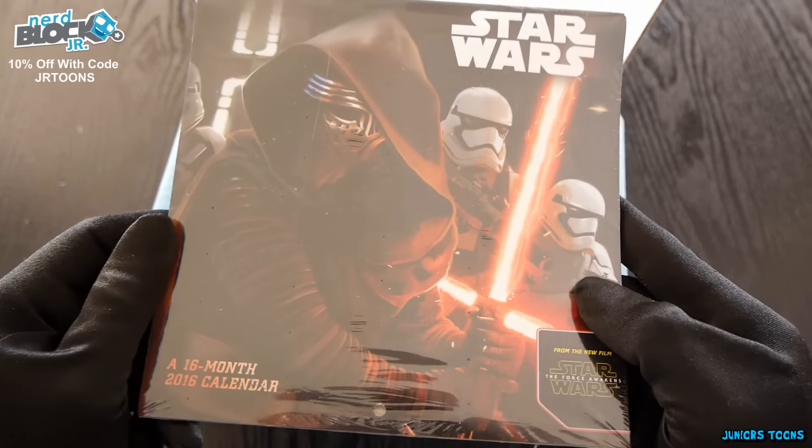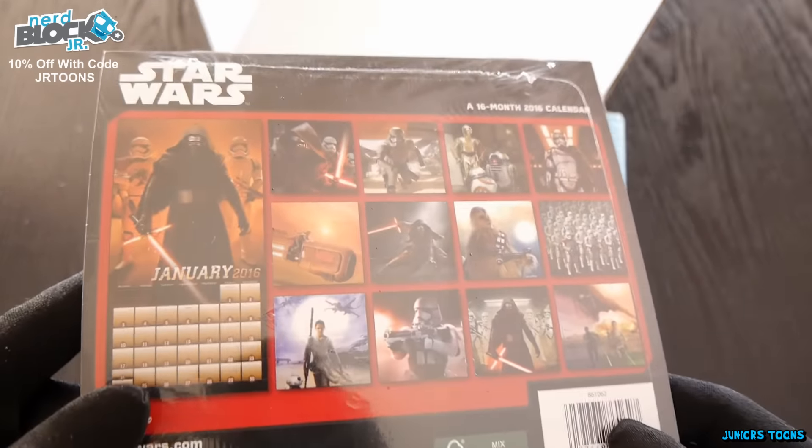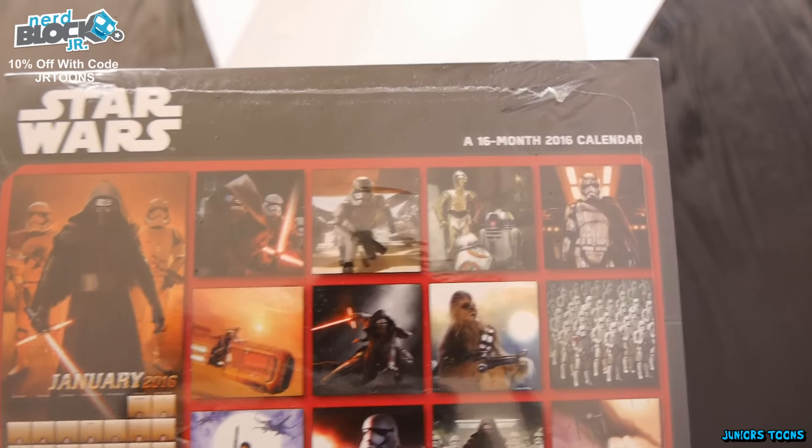Next item up is a Star Wars: The Force Awakens 16-month 2016 calendar. This is awesome. Let's check out the back and this 3D artwork — at first I thought it was scenes from the movie, but yeah, these are 3D renderings, which is pretty awesome in itself.